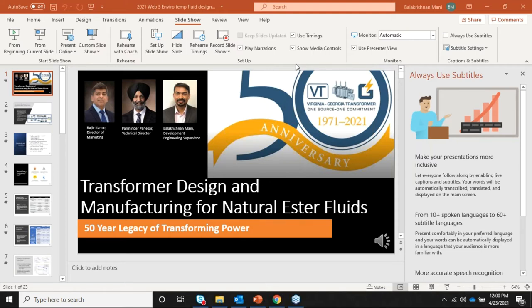Hello. Welcome, everyone. This is Rajiv Kumar. I'm the Director of Marketing at Virginia Transformer Corporation. On behalf of Virginia Transformer, I would like to welcome you all to our webinar on transformer design and manufacturing for natural ester fluids. Thank you for your time.